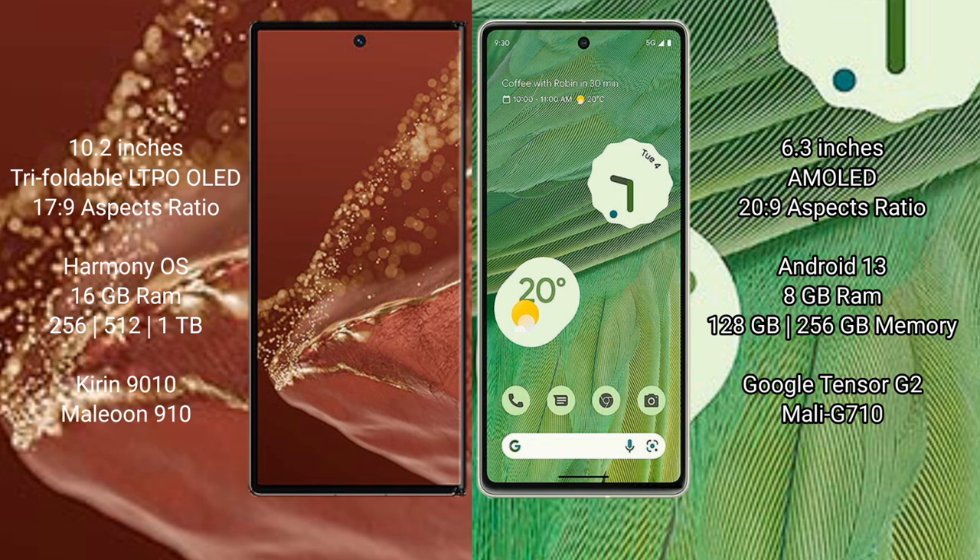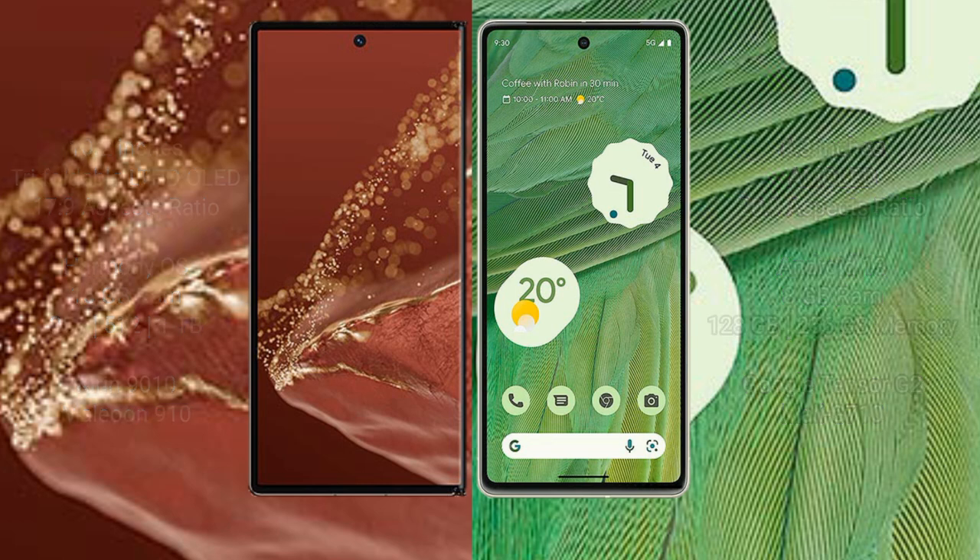Huawei Mate XT Ultimate comes with 16GB RAM and 256GB, 512GB, or 1TB internal storage, powered by the Kirin 9010 processor and GPU 910. Google Pixel 7 comes with 8GB or 12GB RAM and 256GB internal storage, powered by the Google Tensor G2 processor and GPU Mali-G610.